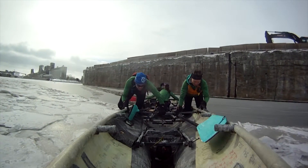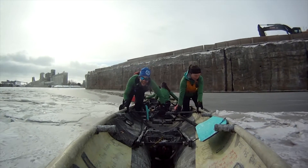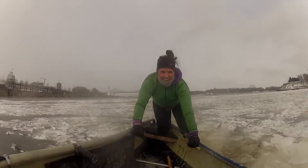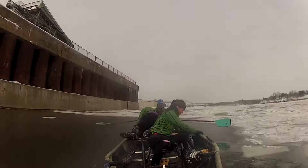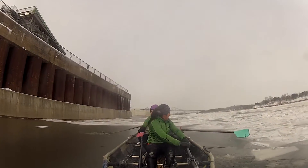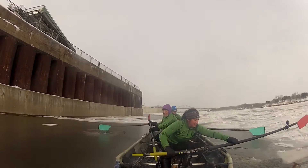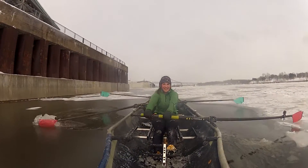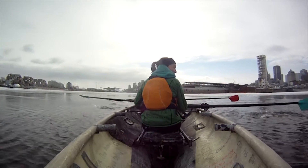Things get a little more challenging when the river is a mixture of loose ice and patches of open water. Ice canoeists have to jump in and out of the boat depending upon conditions and may only row or push in short spurts. This adds some excitement as the paddlers must constantly adapt to the changing river conditions.